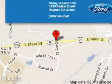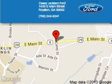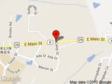KC Jackson Ford is dedicated to doing everything possible to ensure that the experience you have selecting your next vehicle is a pleasant one. We are located at 1435 East Main Street, Royston, Georgia, 30662. Thank you.